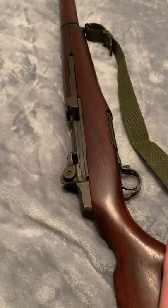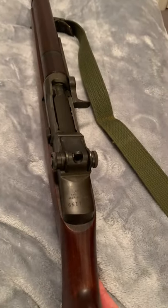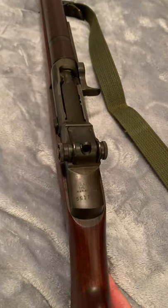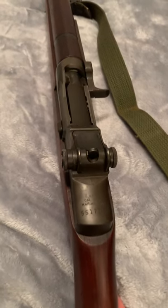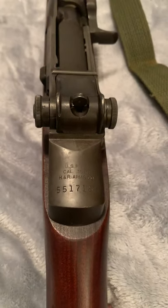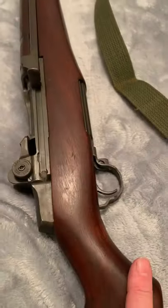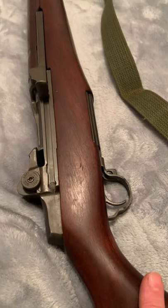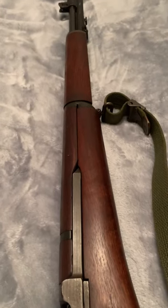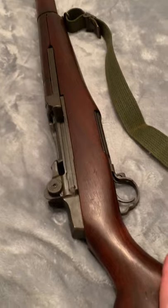This is an H&R Harrington Richardson M1 Garand. I think it's probably post-war — just looking at the serial numbers, I'm going to guess it could even be post-Korea, but it might not be. I know that anything past about 4 million is probably post-World War II, so I'm sure it's after that. But this gun seems to be in really nice condition.